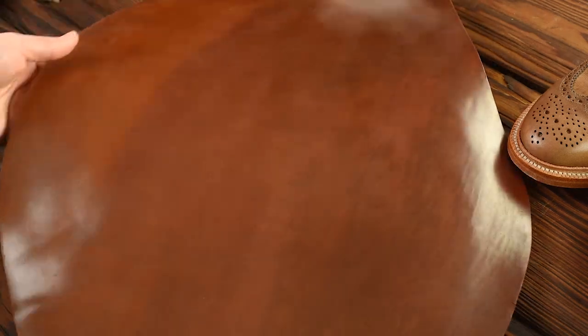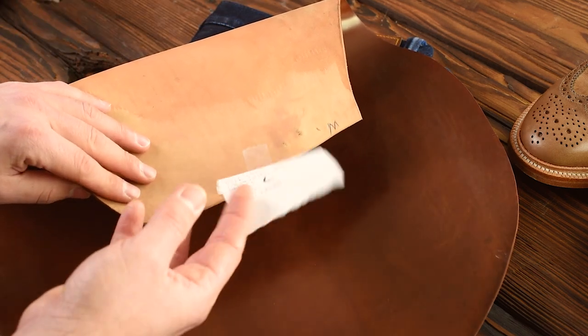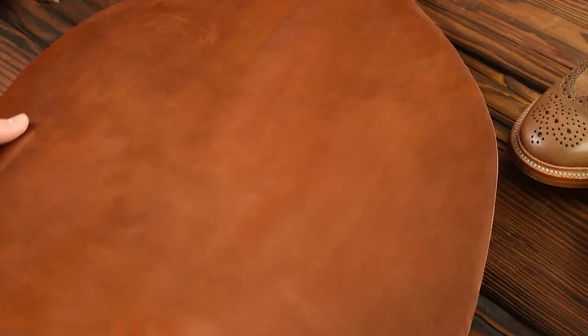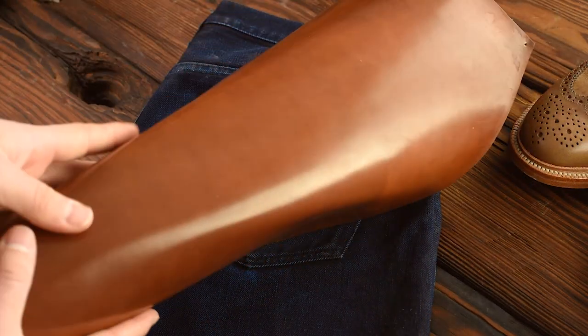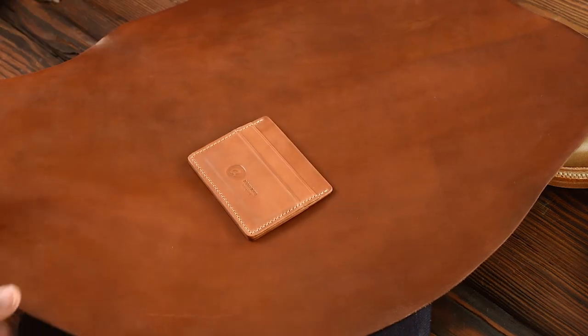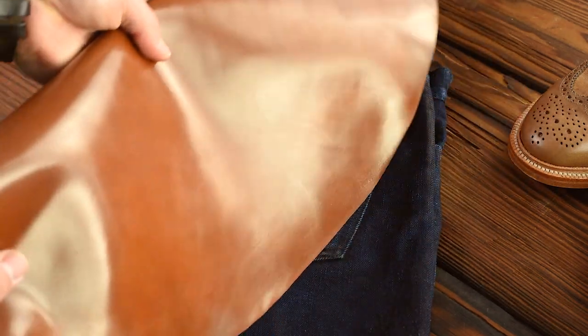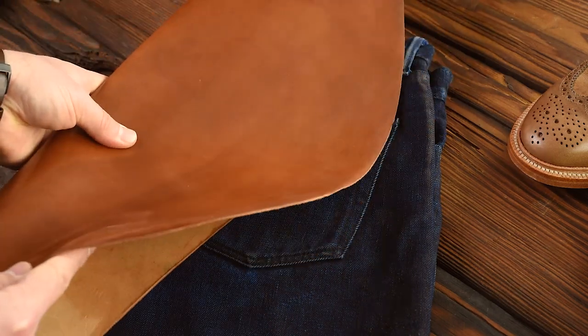Here's a piece of whiskey shell cordovan right here. This is one of the most rare colors that Horween produces — we just got this in from the tannery a couple weeks ago. The whiskey shell cordovan is one of the most rare and highly sought after colors, and I think it's because it's a really nice golden brown shade, a little bit lighter and more tan. Compared to natural shell cordovan, the natural is maybe four shades lighter, while the whiskey has more golden tones, a little more yellow and deeper brown.